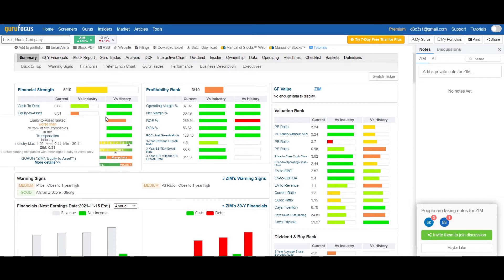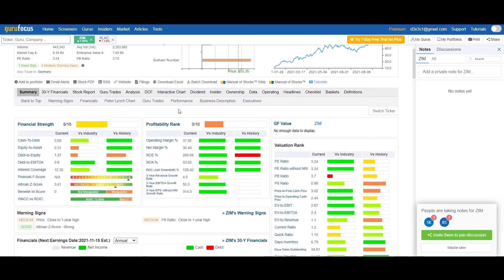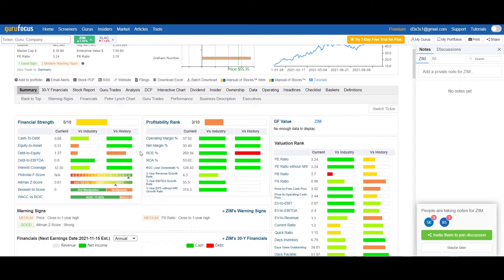Unfortunately, something still a bit worrisome is equity-to-asset, which needs to be improved — it is at a quite low level versus the industry. Debt-to-equity also needs to be addressed, as it is worsening compared to where the company was historically.